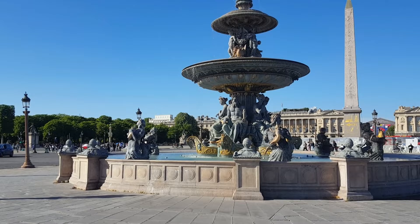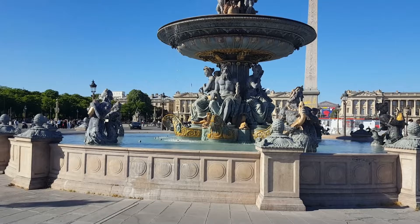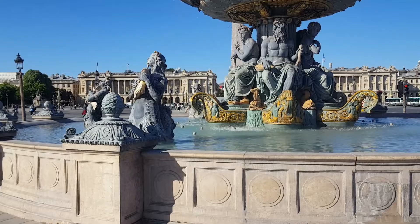Whether on site or at home, you'll set out across Place de la Concorde, where you'll learn about the city's oldest outdoor monument, the Obelisk, and the square's history of royal glory and revolutionary bloodletting. Oh, and those beautiful fountains — you'll learn what they represent as well.